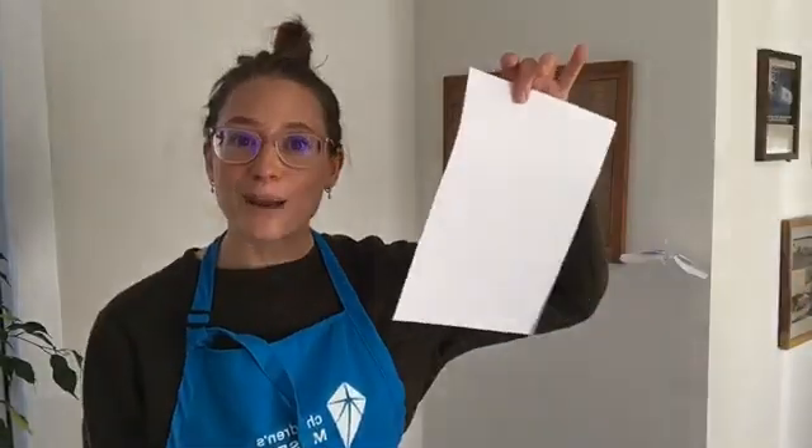I'll give you a hint — it's lighter than air, but not by much. Any guesses? You probably figured it out. Today we're going to be playing around with paper airplanes.